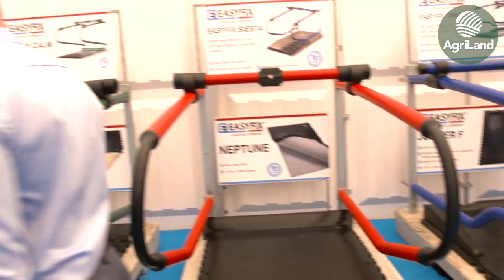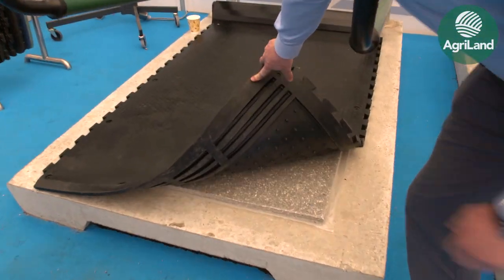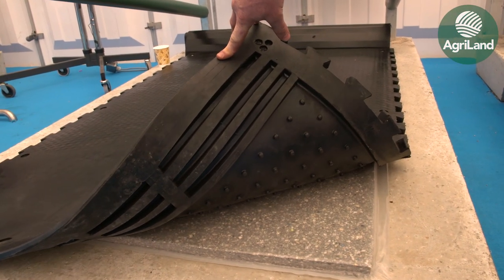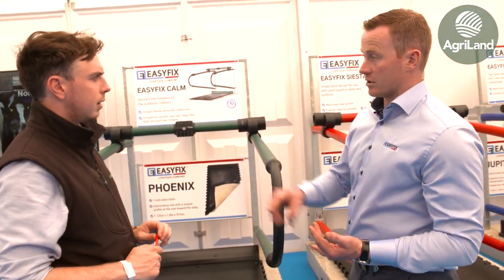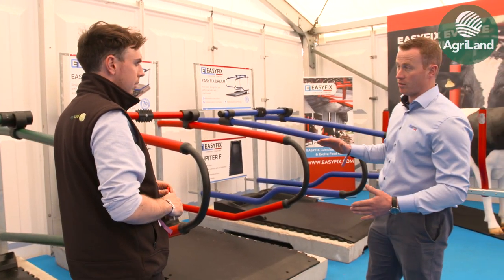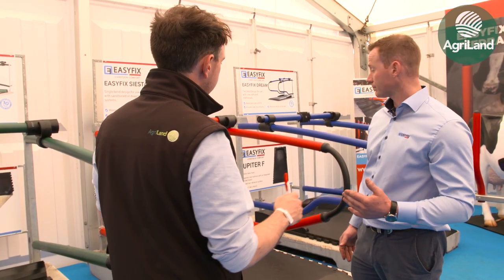Moving on, our next mat is the single foam mattress known as the Phoenix. It has a 25mm foam latex mixture underneath with a 5mm stud over the latex foam. This creates a 5mm layer of air, increasing the cushion — so whereas the Libra has a 12mm cushion, the Phoenix has a 22mm cushion. Then there's the Neptune, our next double foam mattress — 60mm thick in the centre with a 33mm deflection.